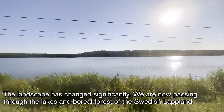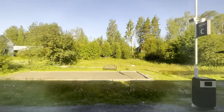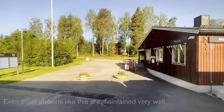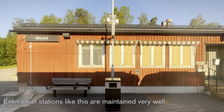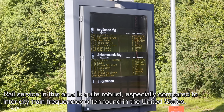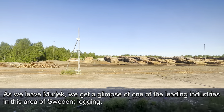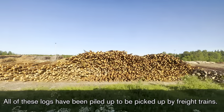The landscape has changed significantly. We are now passing through the lakes and boreal forest of the Swedish Lapland. Our next stop is Morjärv, approximately 50 minutes later. Even small stations like this are maintained very well. For a remote area, rail service in this location is very robust, especially compared to inner city train frequencies often found in the United States. As we leave Morjärv, we get a glimpse of one of the leading industries in this area of Sweden — logging. All of these logs have been piled up to be picked up by freight trains.